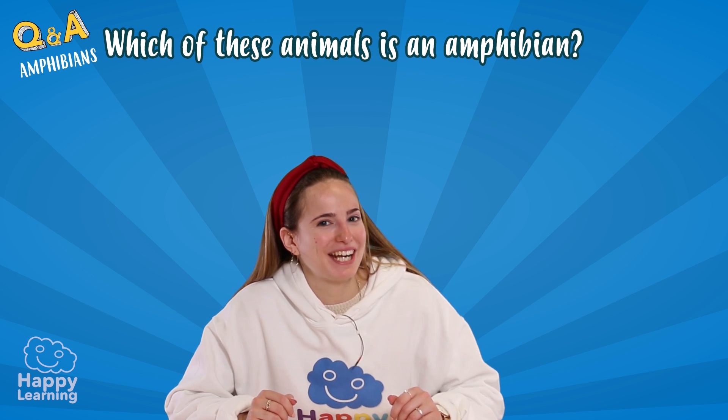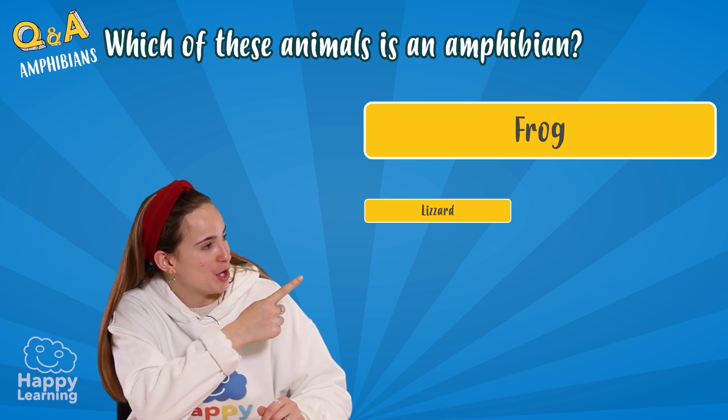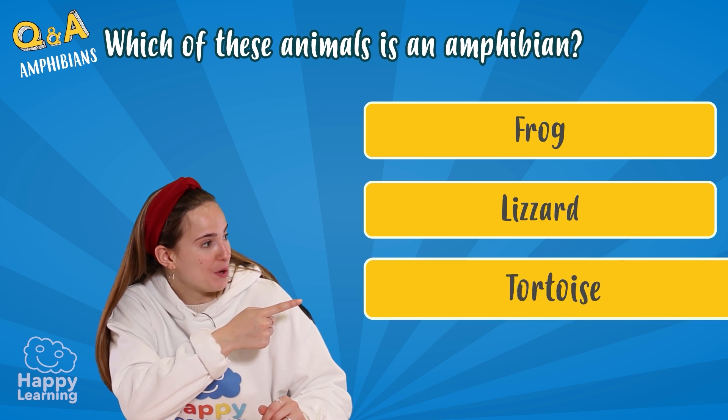Let's go for the last question! Which one of these animals is an amphibian — a frog, a lizard, or a tortoise?